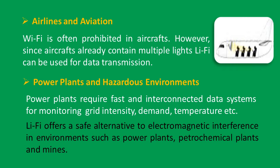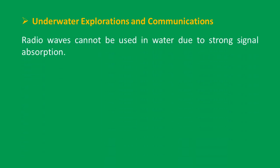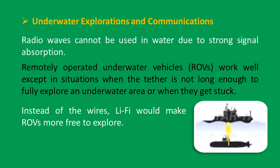Li-Fi offers a safe alternative to electromagnetic interference in environments such as power plants, petrochemical plants, and mines. For underwater explorations and communications, radio waves cannot be used in water due to strong signal absorption. Remotely operated underwater vehicles (ROVs) work well except in situations when data range is not sufficient to fully explore an underwater area or when they get stuck. Instead of wires, Li-Fi would make ROVs more free to explore.